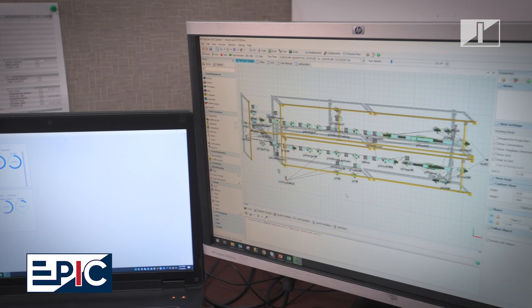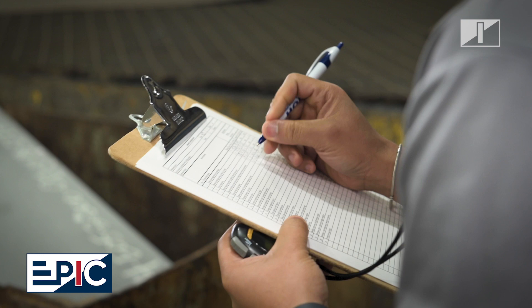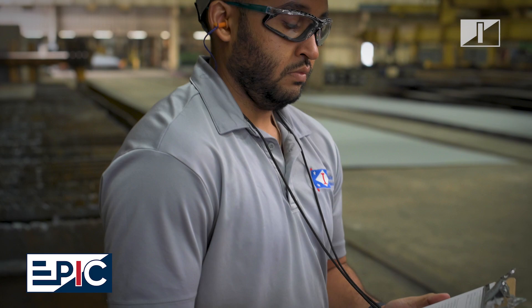Industrial Engineers lead continuous improvement efforts on and above the shop floor. Using simulations, time studies, and value stream mapping, the Industrial Engineering Department optimizes performance and helps achieve cultural transformation to keep Ingalls in a position of success.